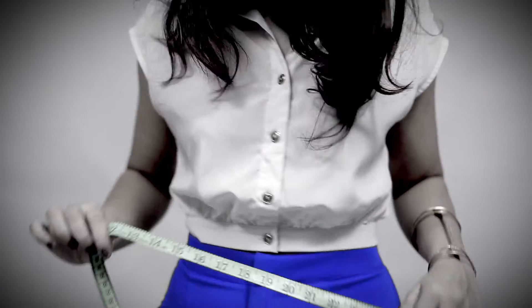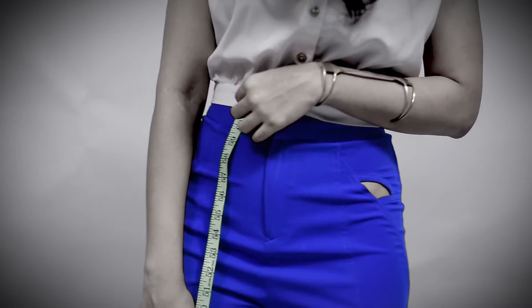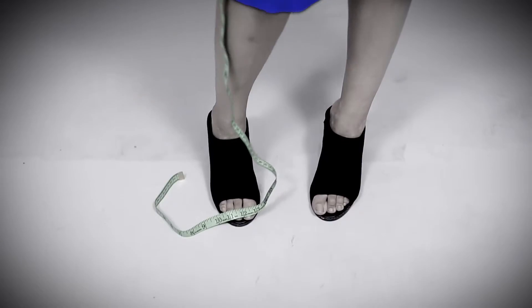You basically get a pair of culottes that are high waisted. They sit around the belly button, which is the narrowest part of your body, and they fall a couple of inches below the knee.